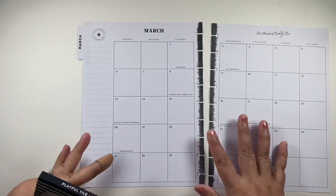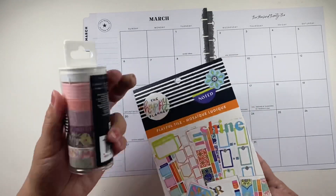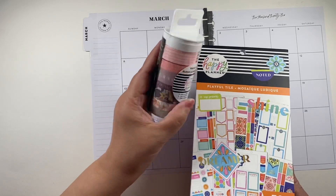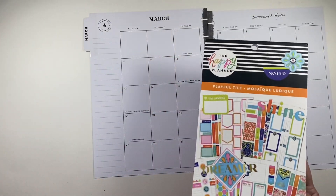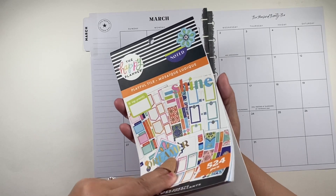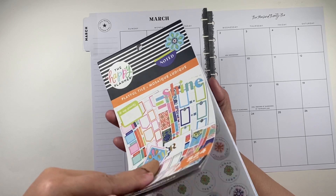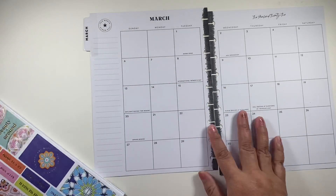So let me just start with this. I think this is the only book I'm going to use. I also have this new washi from the Happy Planner, but this doesn't match. I have some washi from Simply Gilded, but no, I think we're going to keep it with this. Let's see what we can do.